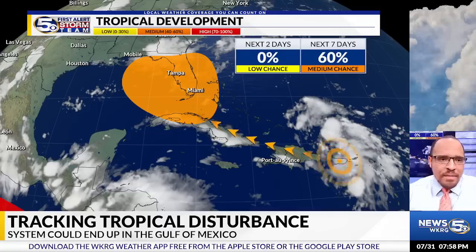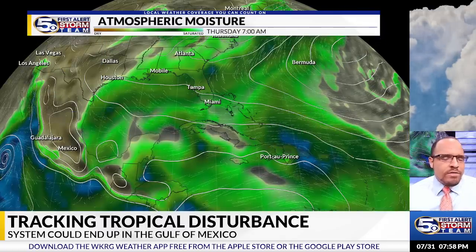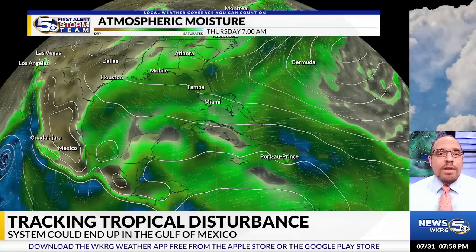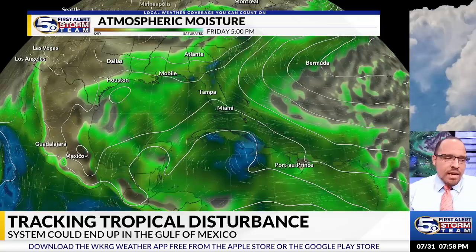The entire Florida Peninsula could be seeing some significant impacts from the system. I want to show you one of the computer models we have here. This is the American model, which for the last couple of days has hinted towards a Gulf of Mexico solution. Some of the later runs of the very popular European model have actually now trended back with the GFS, taking this towards the Gulf of Mexico.